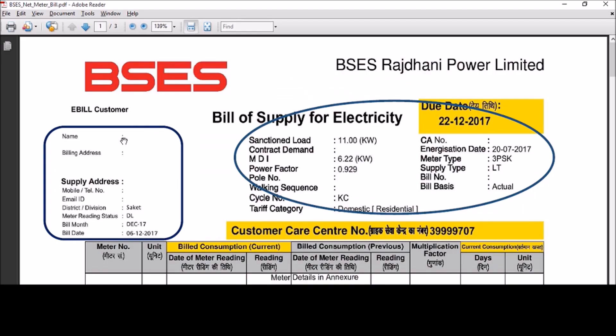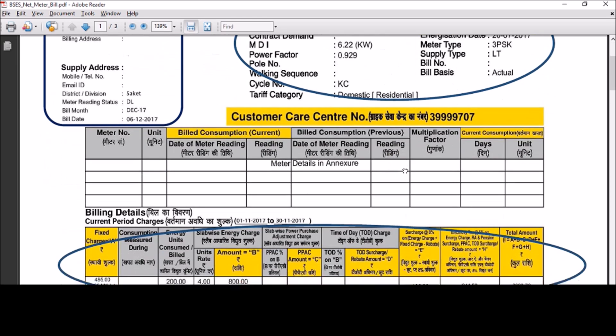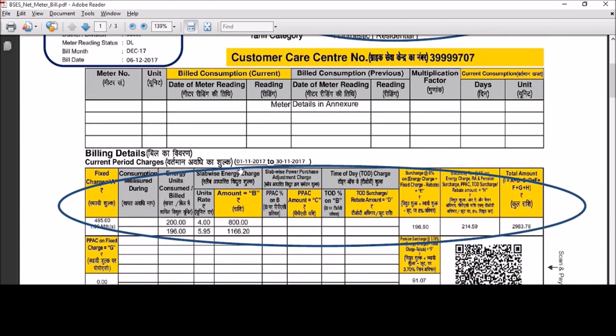Here we have customer details such as name, address, mobile number, and email ID. Basic details on connection and meter are provided here. The bill needs to be paid on or before the due date to avoid any penalty charges. Below here, we have billing details including bill period, units consumed, and total amount.